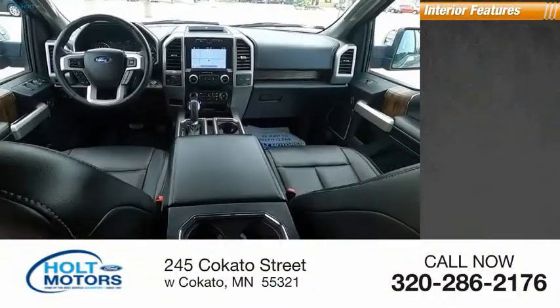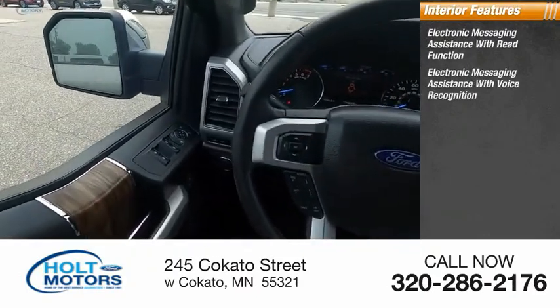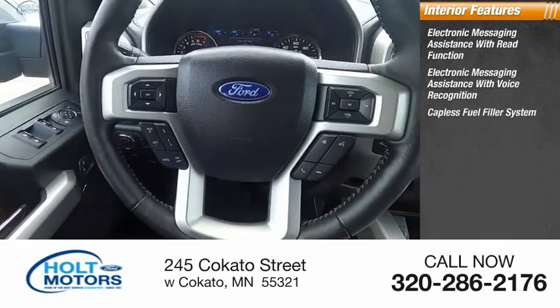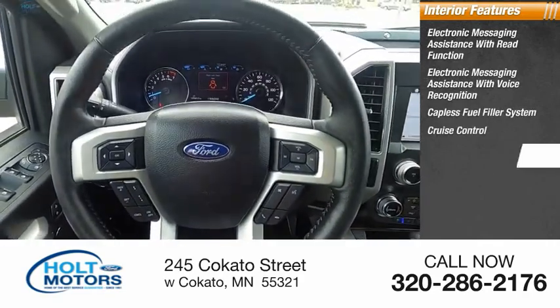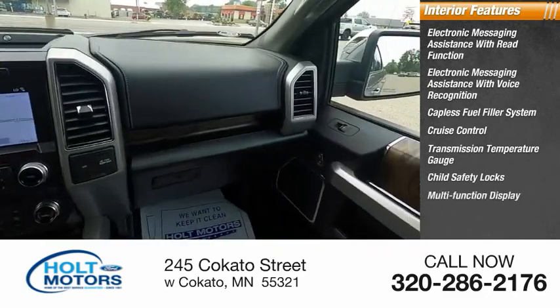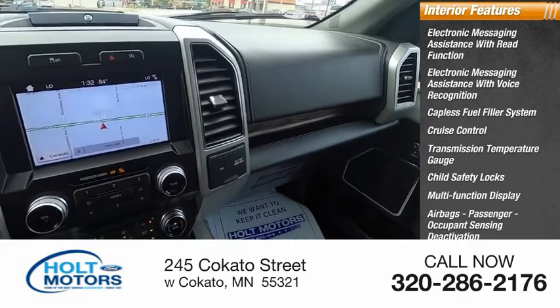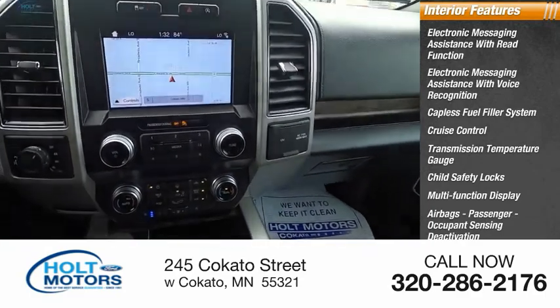Inside you'll find electronic messaging assistance with read function, electronic messaging assistance with voice recognition, capless fuel filler system, cruise control, transmission temperature gauge, child safety locks, multifunction display, airbags, passenger occupant sensor deactivation, tachometer, and one-touch windows — two.